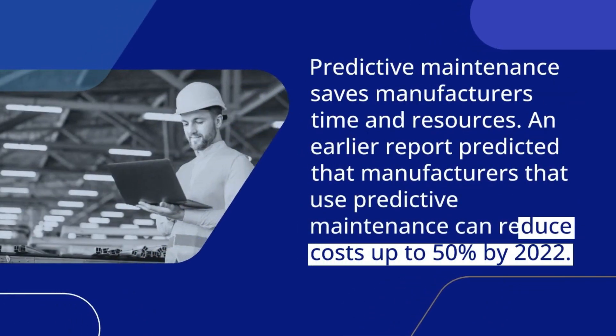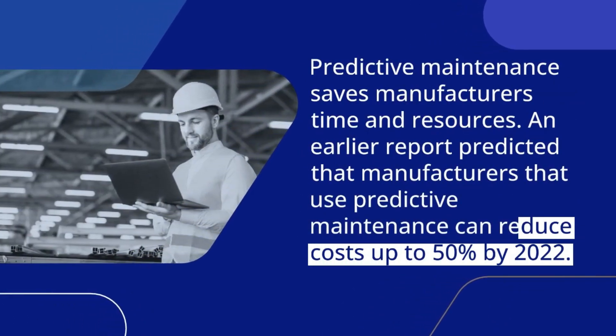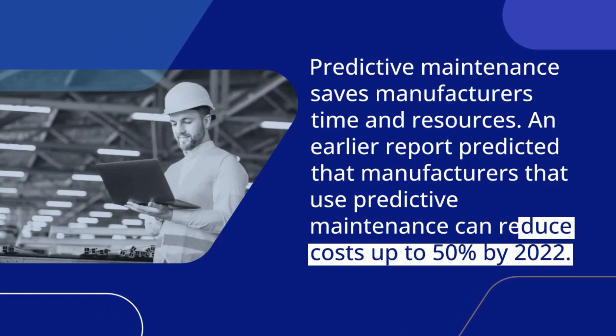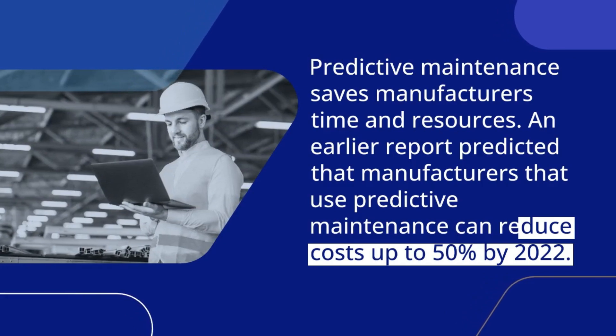Predictive Maintenance Saves Manufacturers Time and Resources. An earlier report predicted that manufacturers that use predictive maintenance can reduce costs up to 50% by 2022.